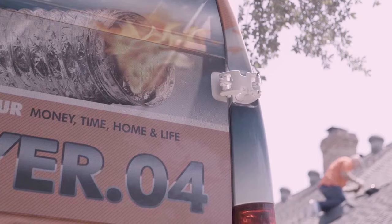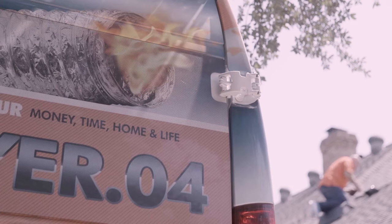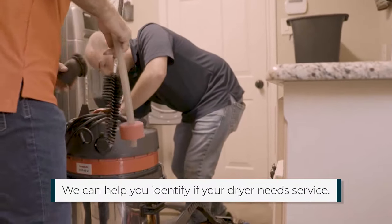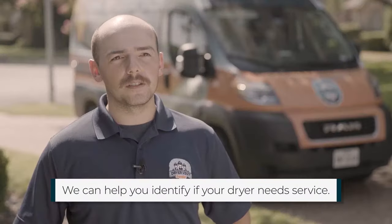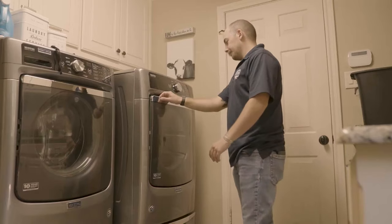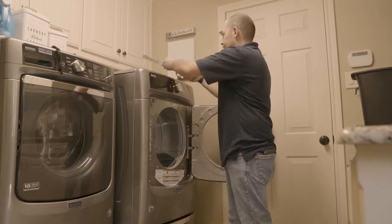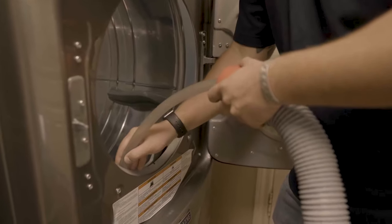Some telltale signs that your dryer needs service: one, you'll see lint in the back of your dryer, which means you have a connection hose problem; two is moisture inside your dryer, that's a sign of a clog; third would be humidity in your laundry room — if it's real hot and humid in there, that's another sign of clogging. A lot of new dryer models will send you codes letting you know there's airflow restriction, which is another sign your dryer vent needs to be cleaned.